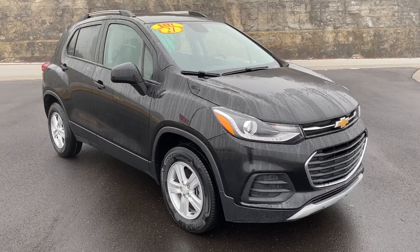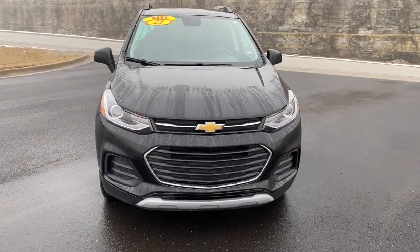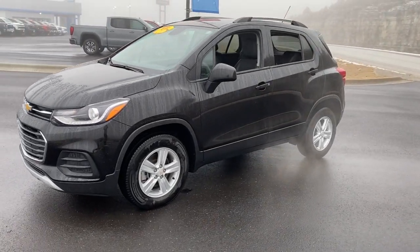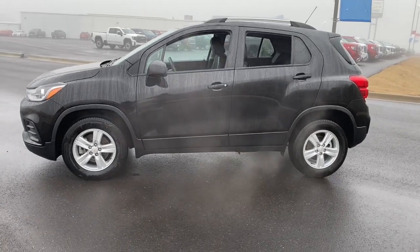Enjoy the view of this 2021 Chevrolet Trax. With less than 70,000 miles on the odometer, this vehicle stands out from the rest. The Chevrolet Trax — the compact SUV that lets you navigate the urban landscape with efficiency and sporty style.